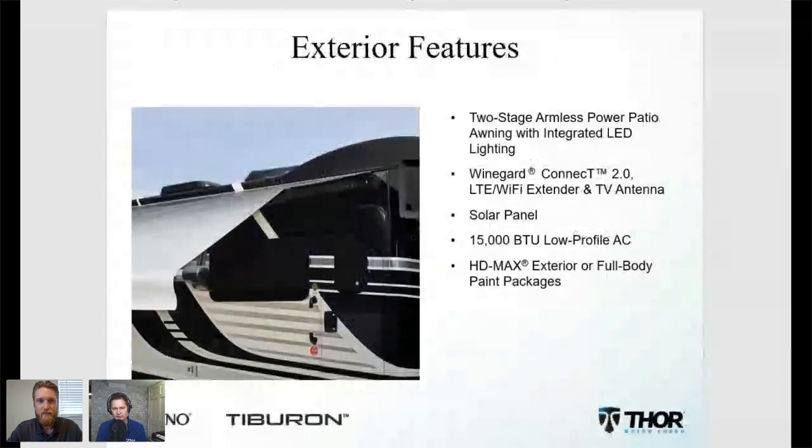We build this with a lot of great exterior features people may not think about when looking at a motorhome. One you can see right up front is the two-stage armless awning — you only have to tap the button one time to extend it or bring it in. One of the most important things is the motion sensor: if there's a large gust of wind, it'll actually retract itself to prevent further damage.